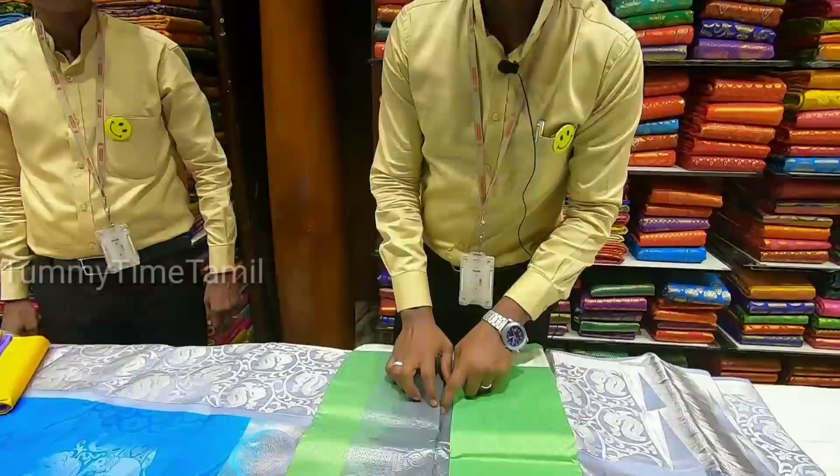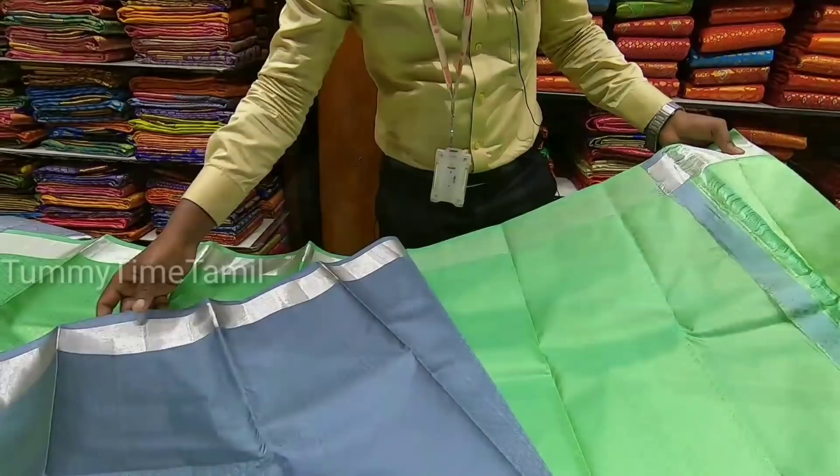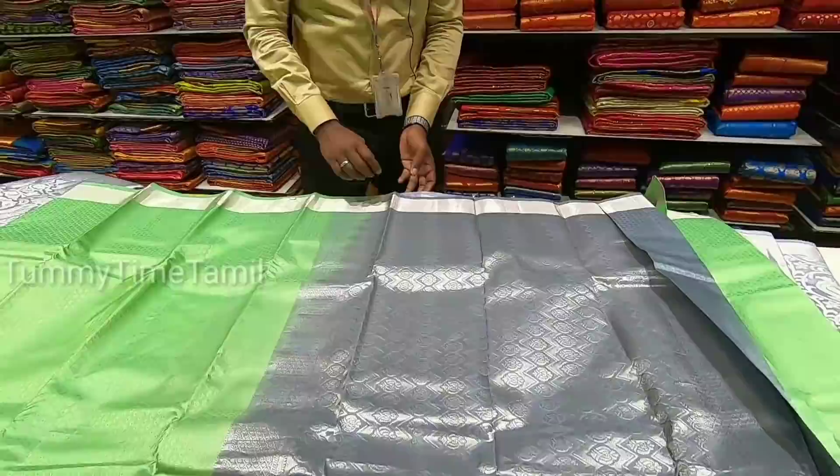Next, we have a silver zari — it is a trend. We have to wear this dress. We prefer a light weight. It is also a light color — a gray color. Light weight is super. It is also a nice color combination. It is a silver zari and it is also light weight.